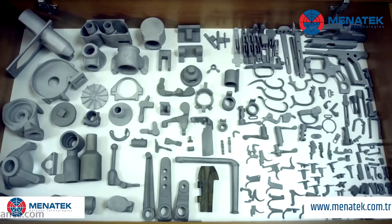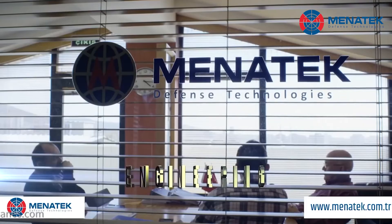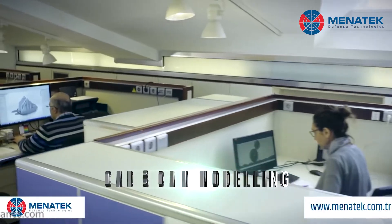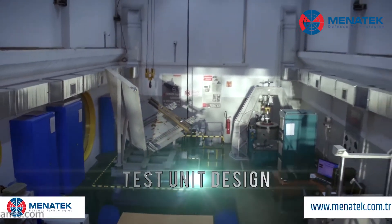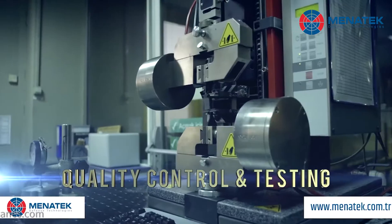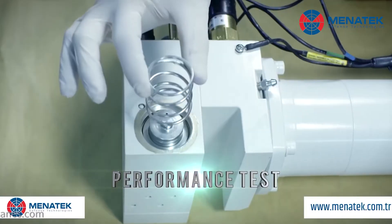They now have the lowest wear rate in the world for this product. They just completed field testing conducted by Patria, where the bearings were tested on the vehicle, and they passed. They expect to sell these products worldwide, not only on the defense side but also in railway and aerospace applications.